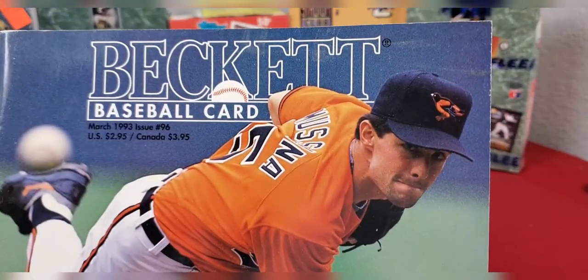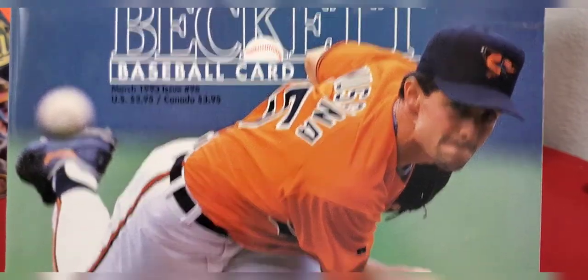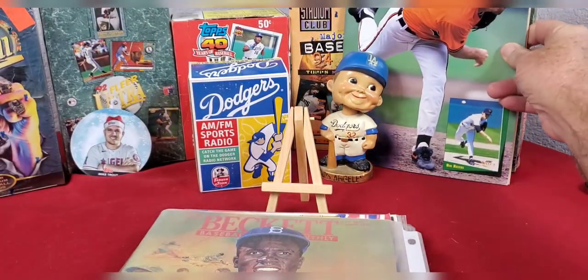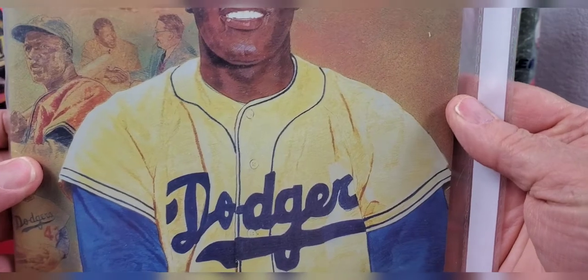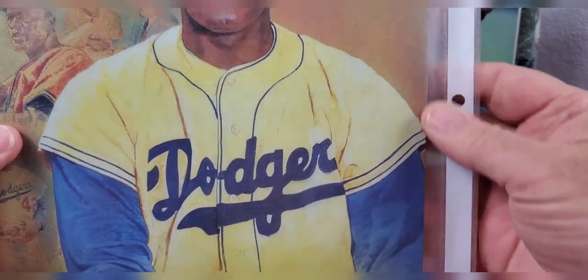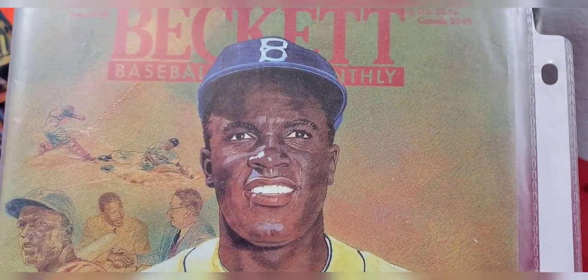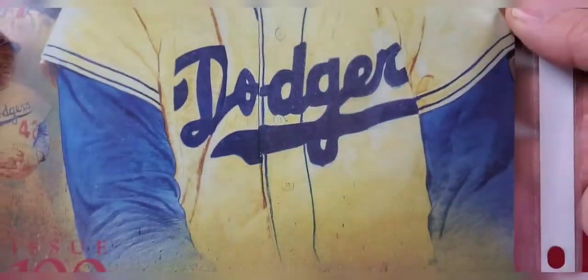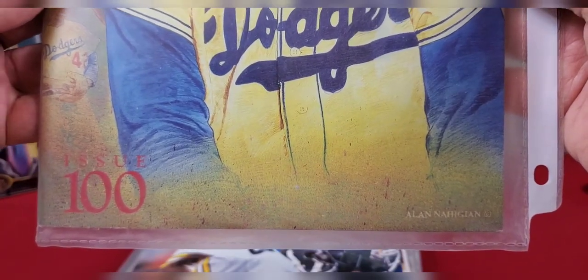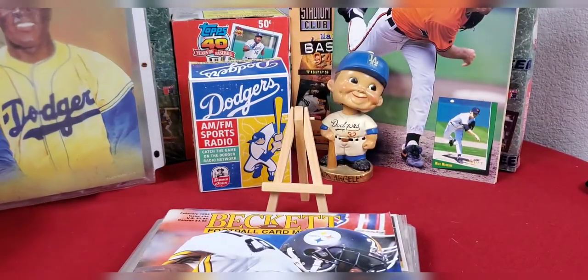Here's a Beckett Baseball Card Monthly pricing guide from March of 1993 with Mike Mussina on the cover. Back in the day, everyone would get their baseball card prices by buying a Beckett. I also saved this Beckett from July of 1993, put in a plastic holder to keep it like new - mostly because I've been a Dodger fan. It has Jackie Robinson on the cover, it's issue number 100, and I don't think it's ever been looked at.